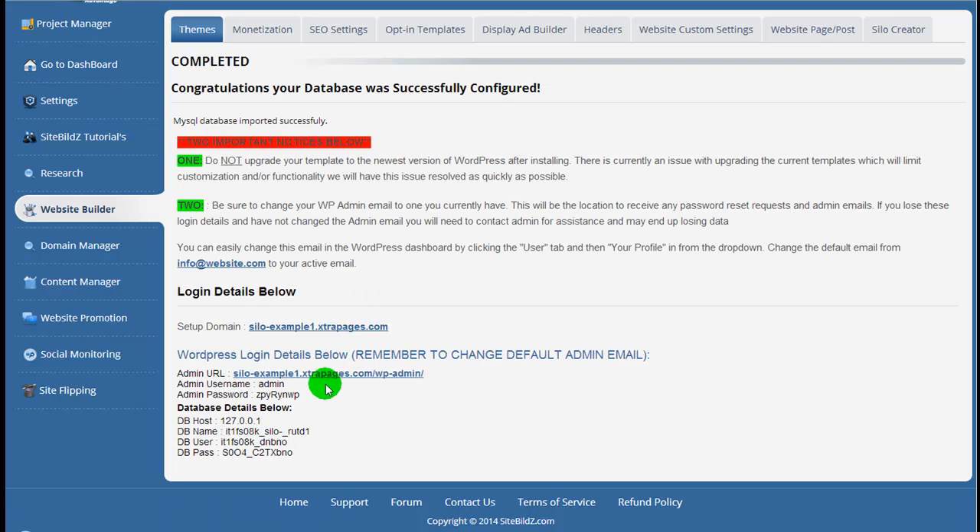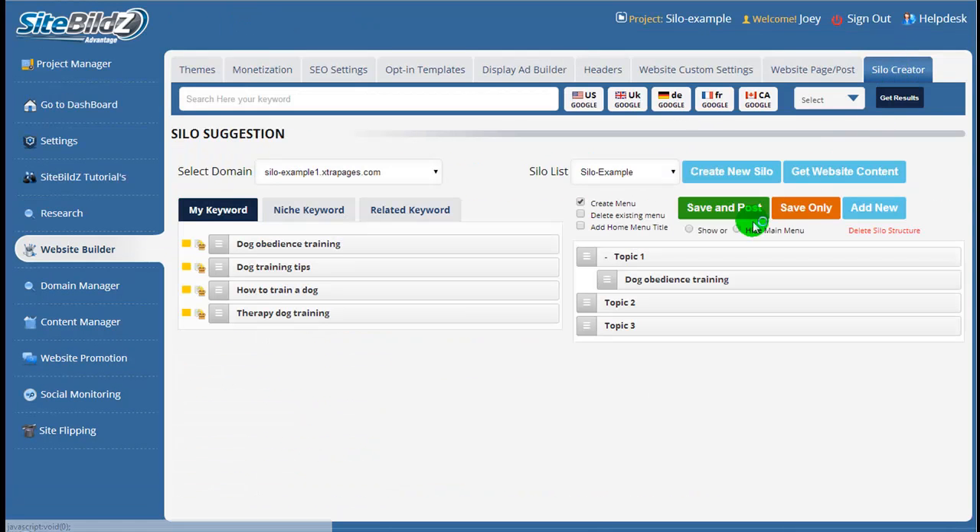On the success page, we have all of our login details, so we can set our admin email to one we have access to. Our site is up and ready to go, and we can head on over and check out the Silo Creator — you'll see the tab up here on the far right. Here in the Silo Creator is where we actually get started making the actual structure to your website.